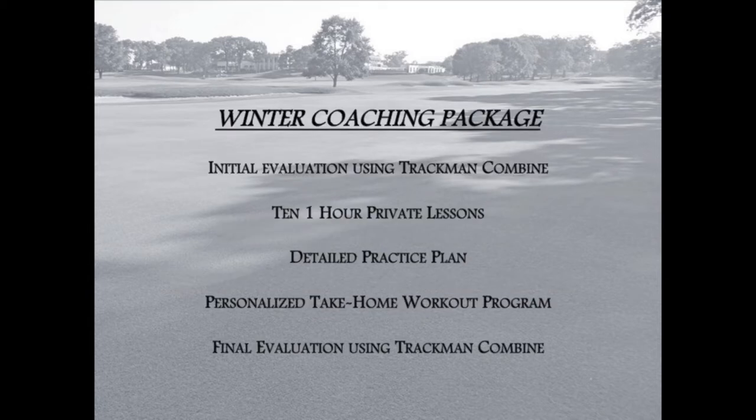This year we will add our Winter Coaching Package. The Winter Coaching Package includes an initial evaluation using TrackMan called the TrackMan Combine, and also a TPI physical screening to determine a student's strengths and physical limitations.